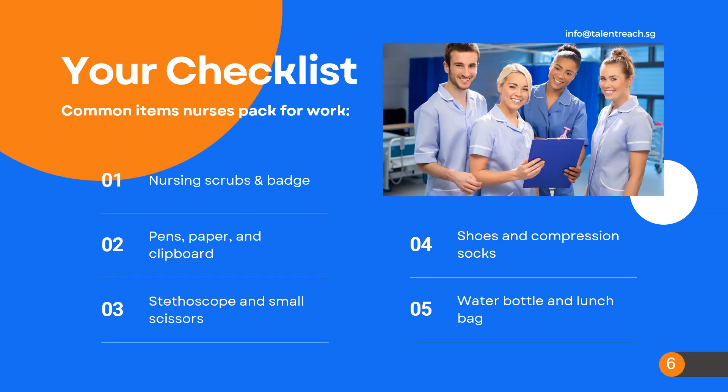If there are hospital-issued scrubs, they'll give you multiple pairs ahead of time. But on the first day of orientation, you'll still often need to arrive in your own scrubs, even if they issue you them.